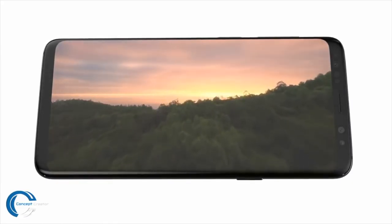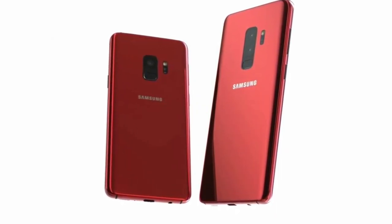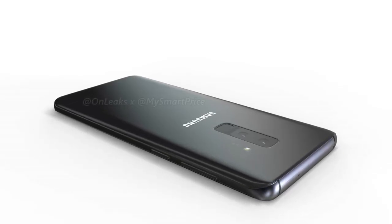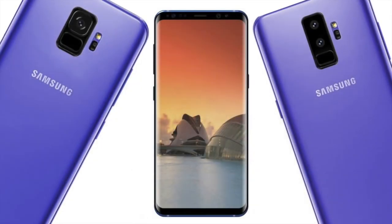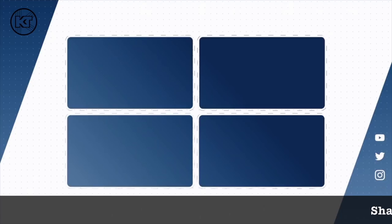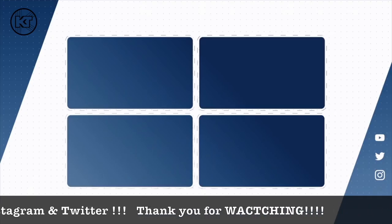I'm really excited to see this phone in my hand when it comes out. The price tag is $850 for the S9 and $1,000 for the S9 Plus, but we're going to see more features, rumors, and leaks as we get closer to the announcement date. Let me know what you're thinking — leave your thoughts in the comments below, and I'll catch you in the next video. Peace out!